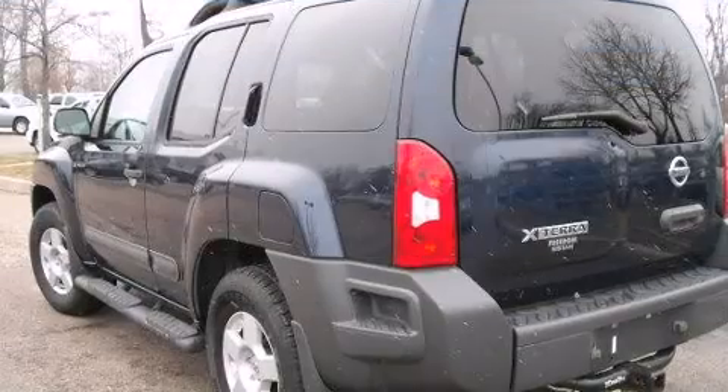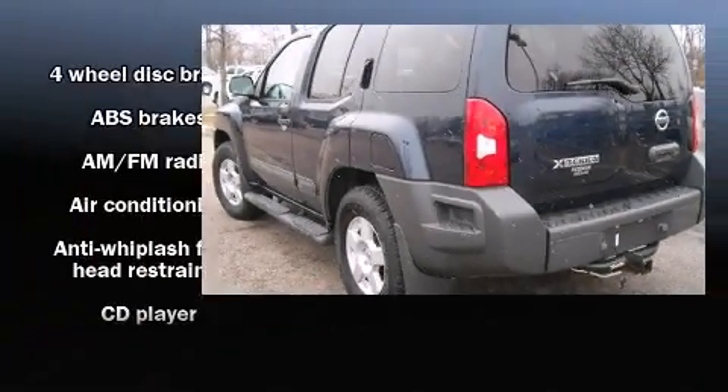Audio features include a CD player with AM-FM radio and six well-positioned speakers.